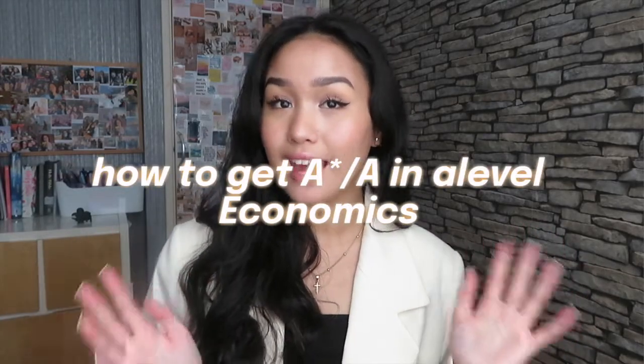Hey guys, it's Kiara, welcome to the channel. Today's video will be how to get an A or an A* in A-level economics. I was super close to getting an A* — I was literally two marks off — which is absolutely crazy. I'm still really grateful. I'll leave my main points and resources down below that helped me succeed in A-level economics.